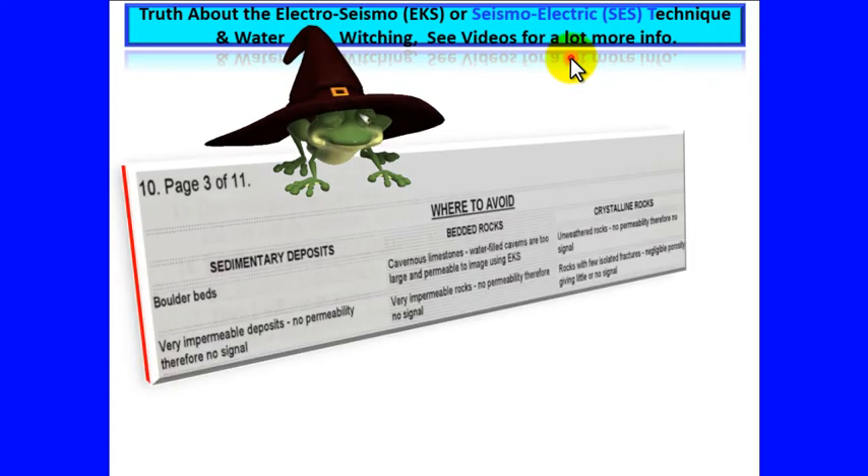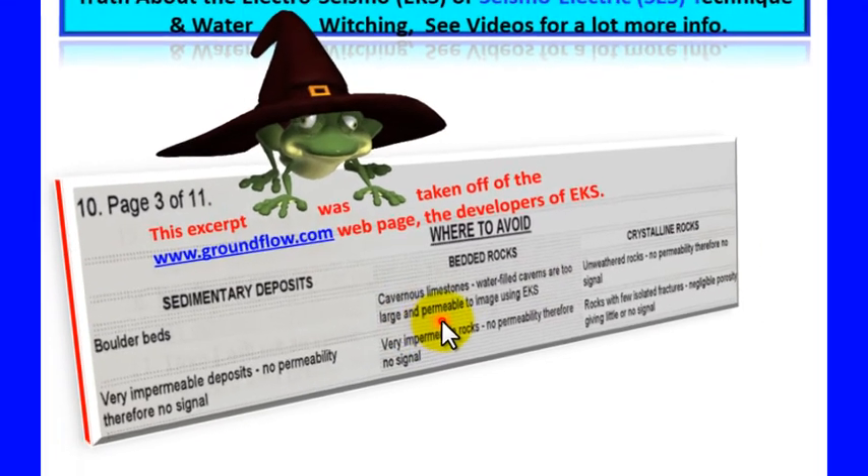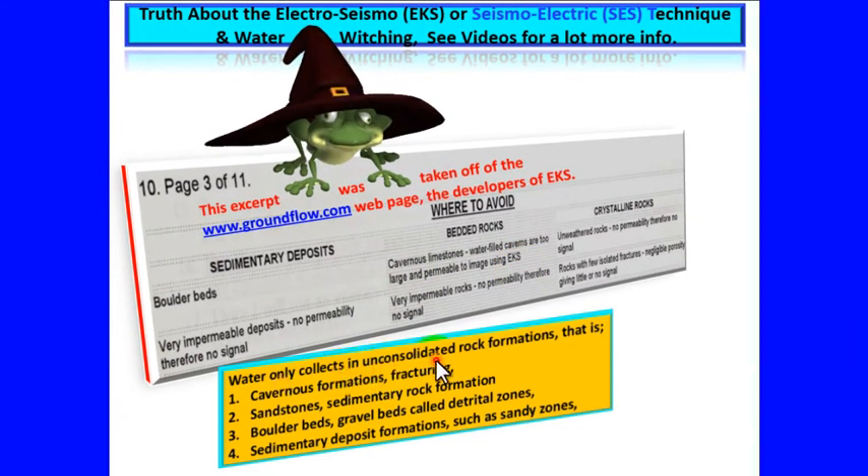Where to avoid using EKS — this excerpt was taken from the Ground Flow webpage, the developers of EKS. They state where to avoid: sedimentary deposits, unconsolidated zones, sandy zones where water collects such as river basins, boulder beds, and gravel zones. Also avoid cavernous limestones — water-filled caverns are too large and permeable to image using EKS. Water only collects in unconsolidated and cavernous rock formations.